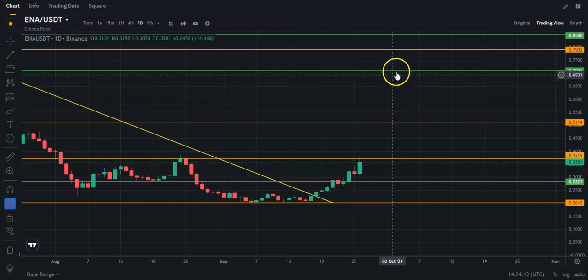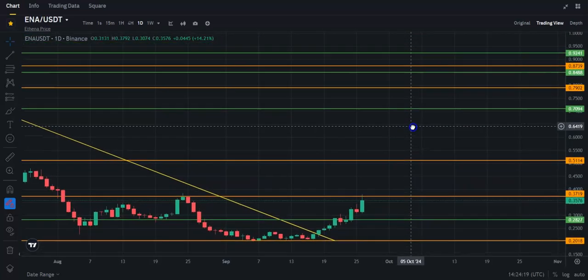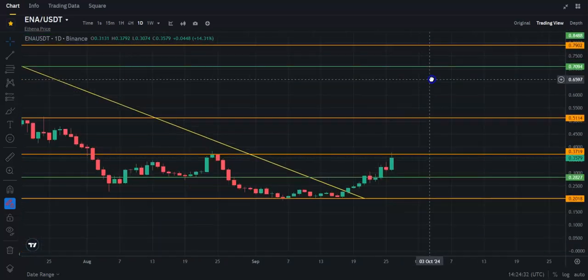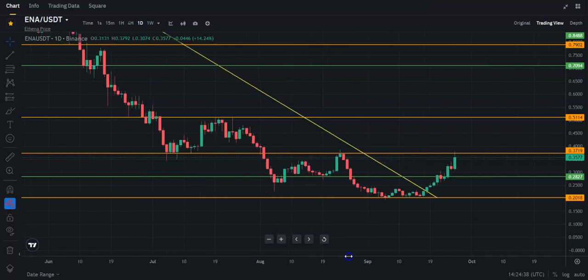ENA has to get across 37.2 cents basically, and 51 cents will be your next daily resistance. After that you have weekly resistance at about 71 cents, then another daily resistance at 79, and then a few more resistances all bunched up between 85 and 92.5 cents. That's going to be a hard area to get through. That's what ENA looks like at the moment, but I think it's going to be a good project.